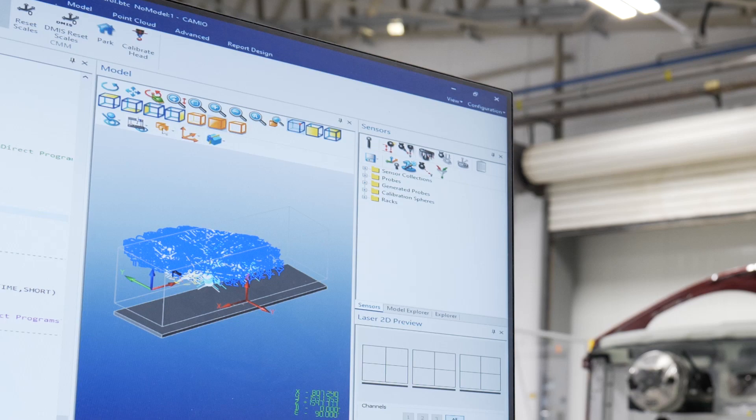Measuring our cars is really important because it helps us drive process stability and capability. Good capable processes lead to good capable cars.